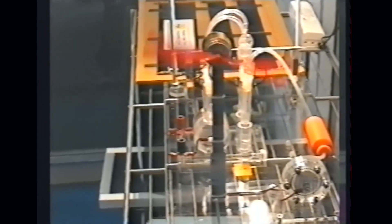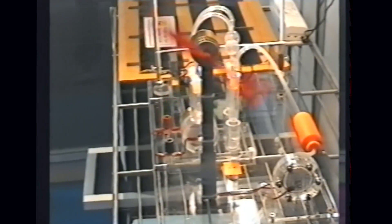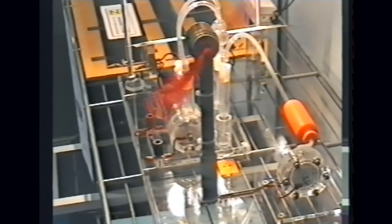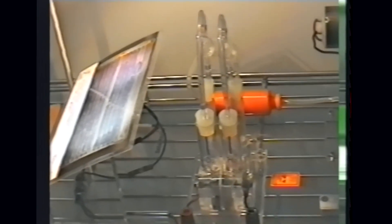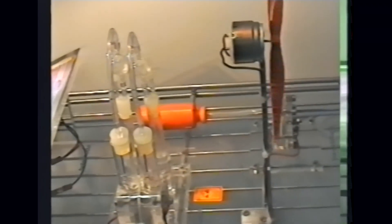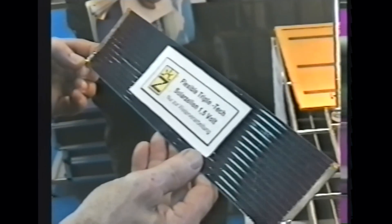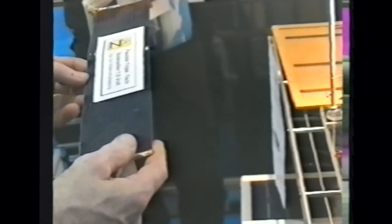Hier sehen Sie nun unterschiedliche Solarplatten. Hier sehen wir einen Energiespeicher für elektrische Energie. Normalerweise speichert man die elektrische Energie in Akkus. Die Energie wird gespeichert, indem Wasserstoff erzeugt wird, der später in Brennstoffzellen umgewandelt wird. Es gibt drei Dünnschichtarten zur Herstellung von Solarfenstern: Siliziumdünnschichttechnik, Cadmiumtellurid-Dünnschichttechnik und CIS-Dünnschichttechnik.